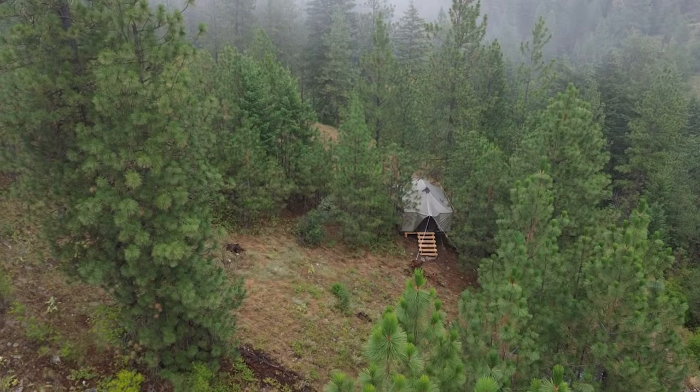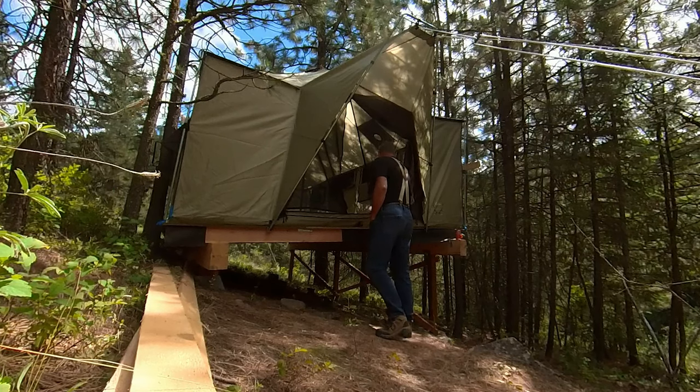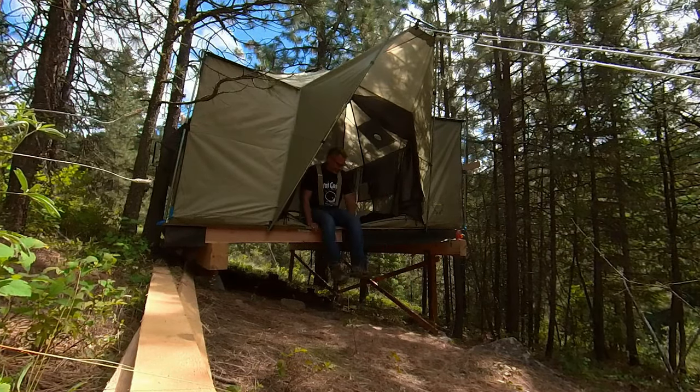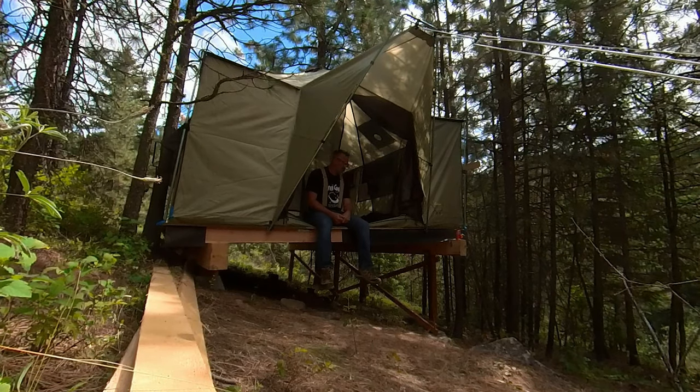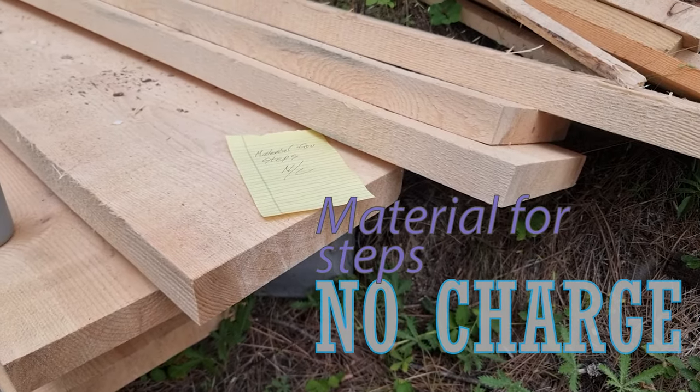The recent video of the platform for our large wall tent on our 40-acre off-grid property was missing one really important feature: steps. Our awesome neighbor noticed and one day delivered 2x12 beams with a note — no charge.